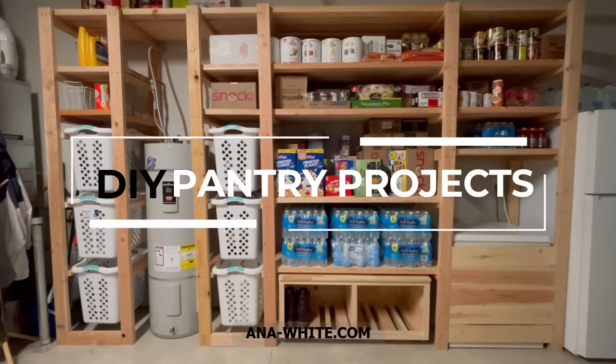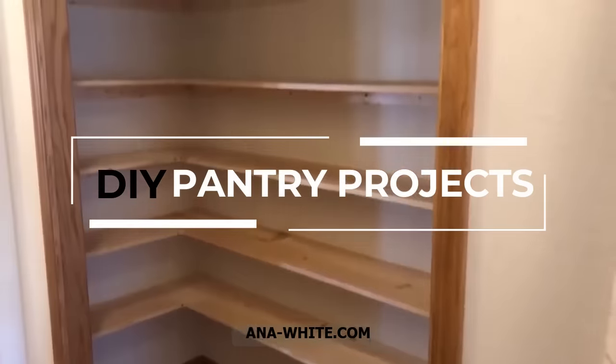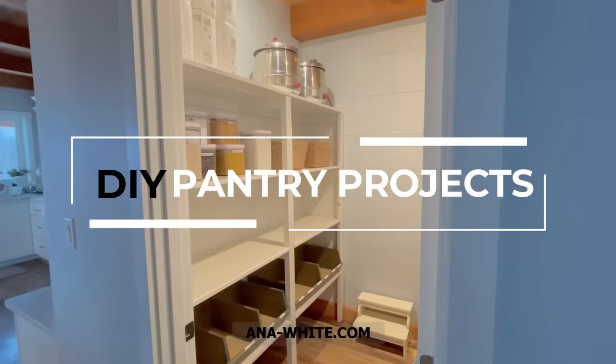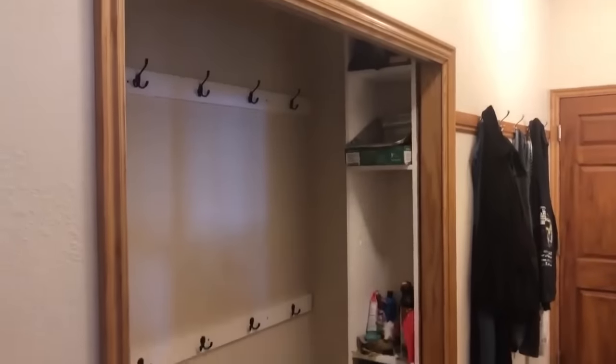Hi guys, welcome back to my channel. This week I'm sharing some of my all-time favorite pantry projects. I love pantries. They enable you to keep your kitchen clean and simplify your life because it's easy to find what you need.